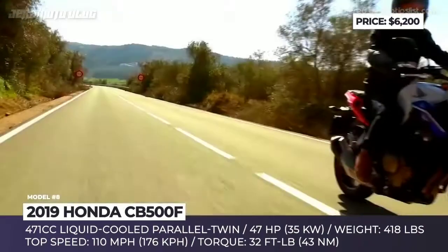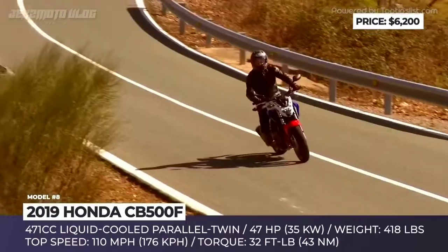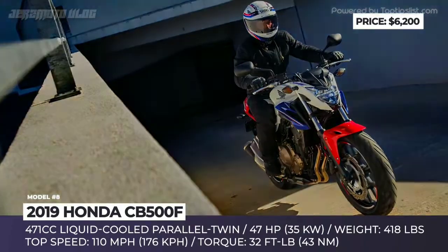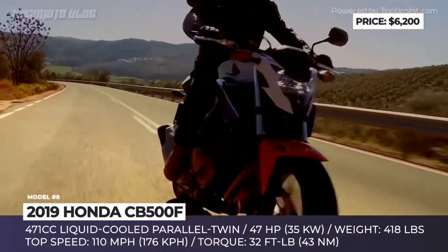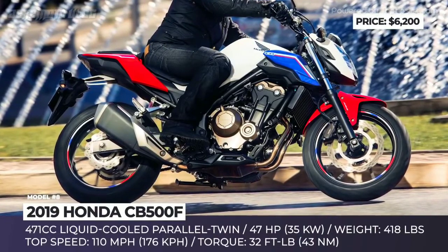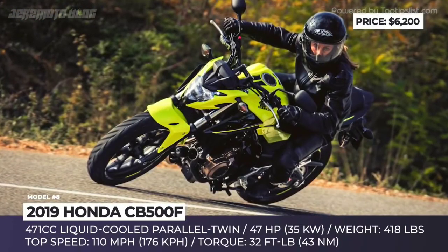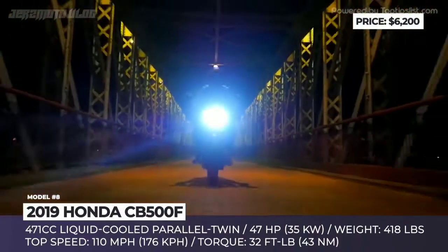Honda CB500F. The 500cc bike range joined Honda's lineup in 2013 and within the trio of CBR500R, CB500X and CB500F, the latter naked is the best-selling model. For many riders, it serves as a bridge to enter the middleweight category of sports motorcycles. In 2019, this two-wheeler gets a significant makeover focusing on the engine, frame and exterior looks. Residing in the A2 license-compliant class, the CB500F's output is limited to 46 horses and 32 pound-feet, still making it the most powerful and torquey model out of the bunch.